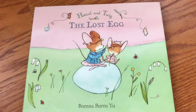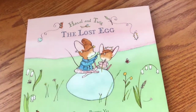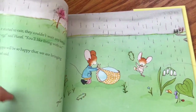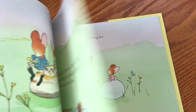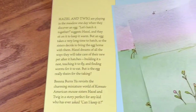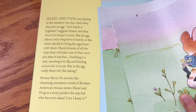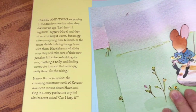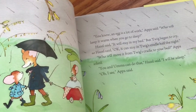The first one is Hazel and Twig the Lost Egg by Brenna Burns Yu. I really love her art and her story. She mixes in some Korean culture, but it's very subtle because the characters are animals. This one looks like it's more about discovering an egg, so that might be a great book for Easter or Passover — they have sort of egg-themed holidays.